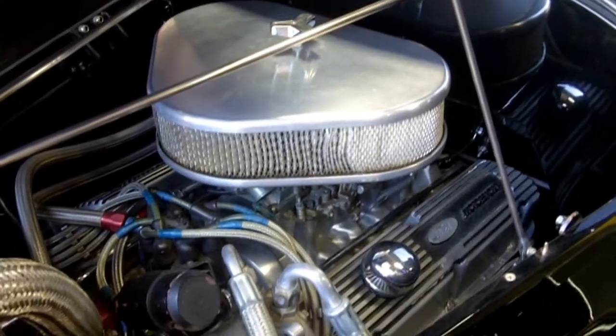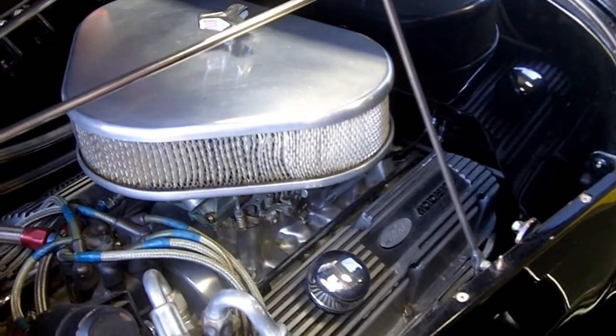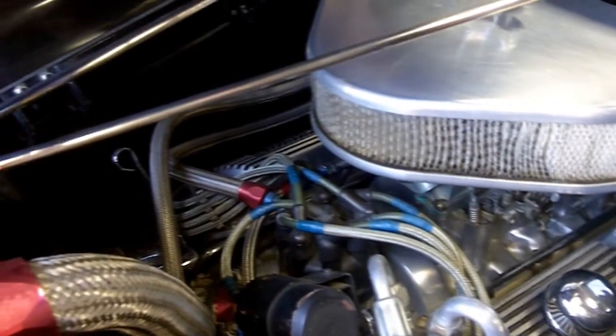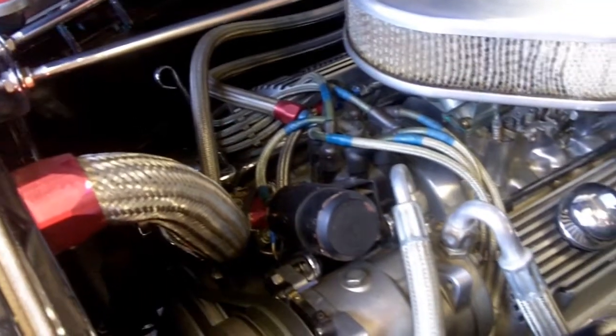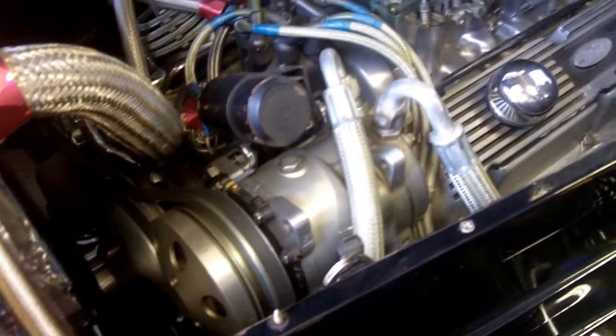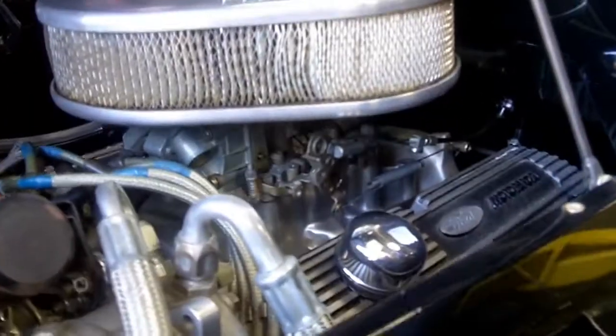Look at this beautiful billet aluminum everywhere under here: air cleaner, intake manifold, AC compressor, chrome alternator, billet aluminum motorsports valve covers. Just gorgeous under the hood. Beautiful build here guys. We've got a Holley under there, got an electronic distributor in it. Gorgeous build here.